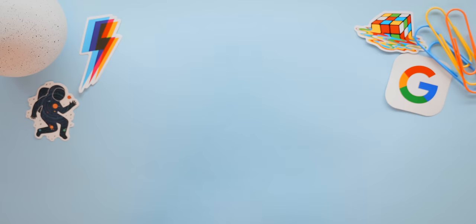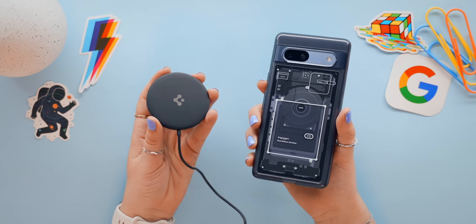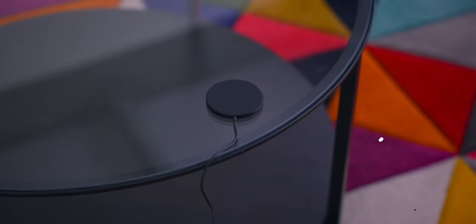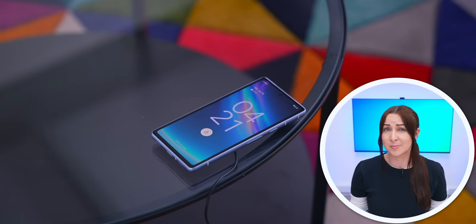The Pixel 7a also comes with wireless charging, which is a first for the A range — the previous Pixel A phones did not have it. Just slap it on a wireless charger and you're good to go. That's power!